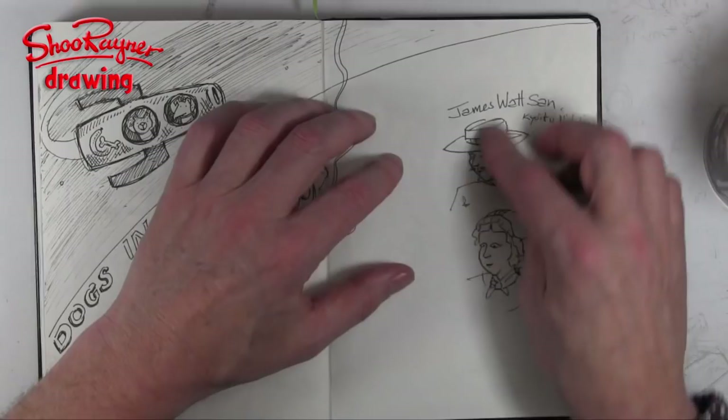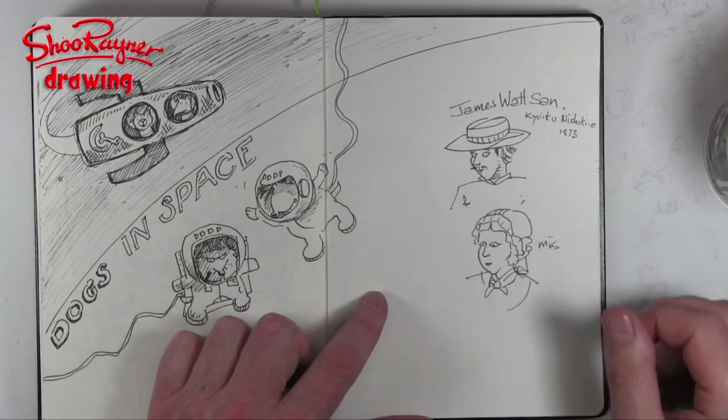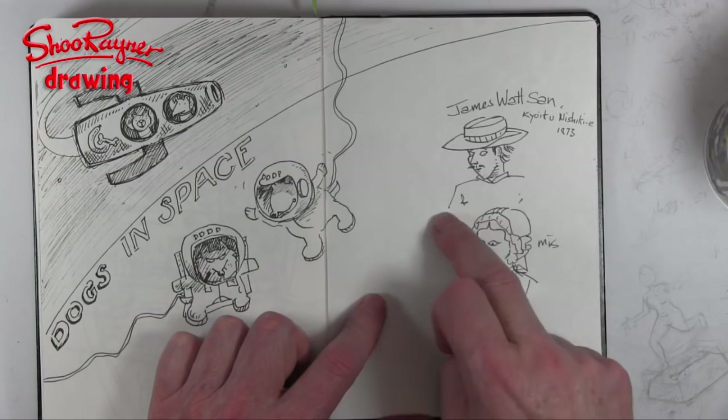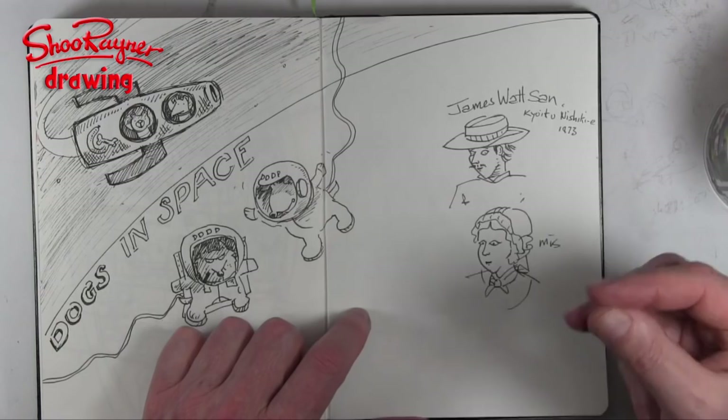In the museum I was looking around the rest of the exhibits, and there was a James Watt exhibition. James Watt invented the steam engine, and this is a Japanese print from a Japanese exercise book of 1873 all about James Watt. It doesn't look like him at all — it's a Japanese idea of what he looked like. I loved how they kind of Japanified him. And this is his wife.